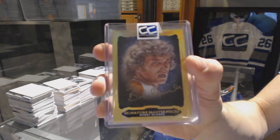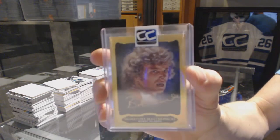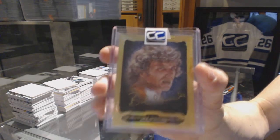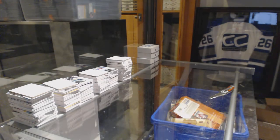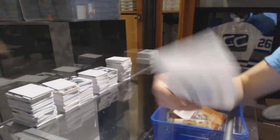13-14 Upper Deck Ultimate Signature Masterpieces, Bobby Clarke. On to box twenty-eight for Benjamin Pierce.